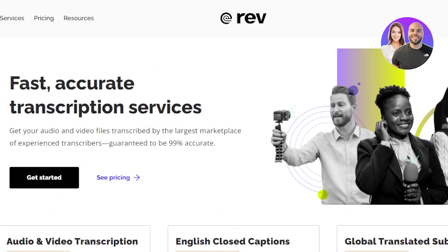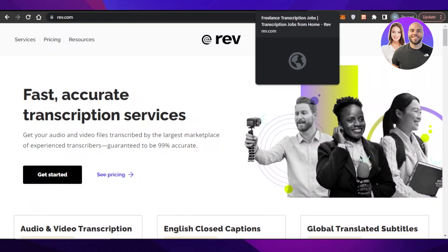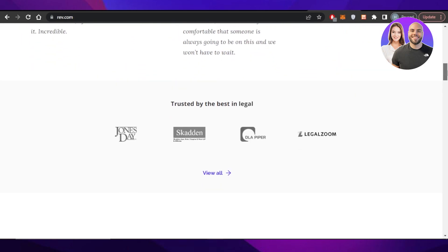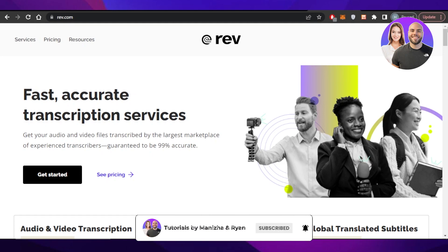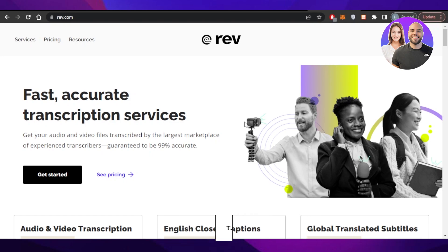You can find these jobs on Rev.com right here — Fast and Accurate Transcription Services. So guys, this brings us to the end of the video. I hope that I was a big help to you, and now you know transcription jobs available for beginners that you should check out. Don't forget to give this video a big thumbs up, leave a comment down below, turn on bell notifications, and subscribe to the YouTube channel.